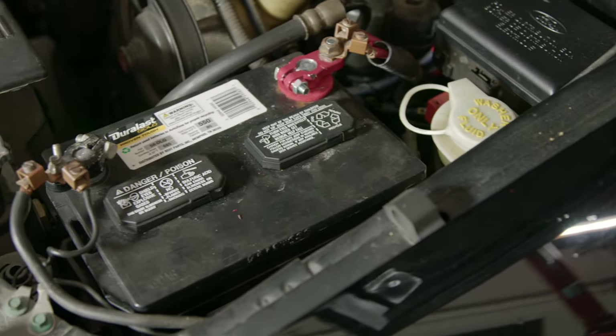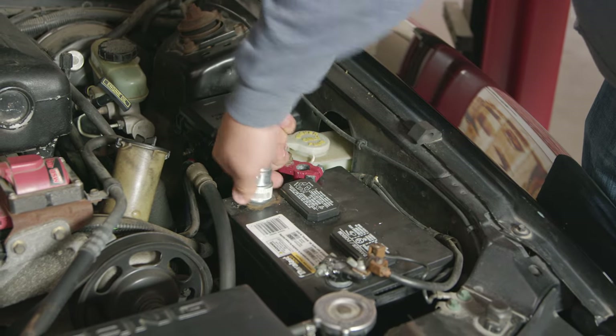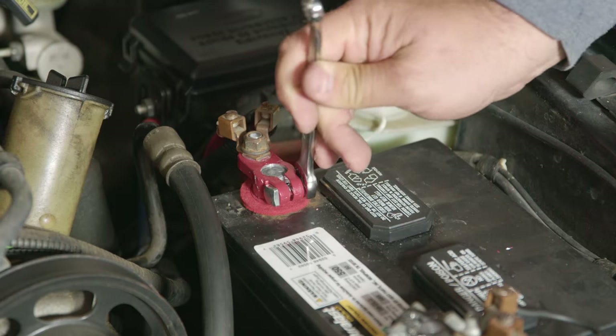The next thing nobody thinks about until it fails is your car's battery. You can't start the car without it in most cases. Batteries have a lifespan — stop at an auto parts store and have them scan and check your battery. Batteries also have dates on them; if yours is 7, 8, or 10 years old, it's due for replacement. Also check the terminals for corrosion and damage — cleaning corroded terminals will help the battery last longer. Keep in mind they only have a certain amount of life, because a battery will fail you at the worst possible moment.